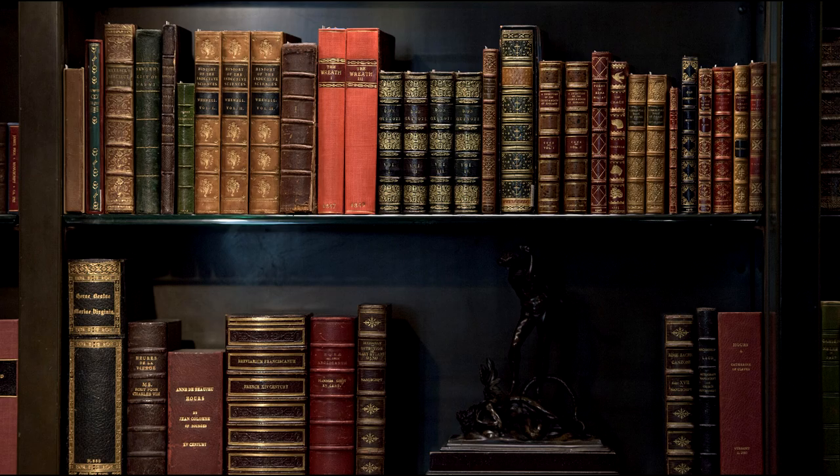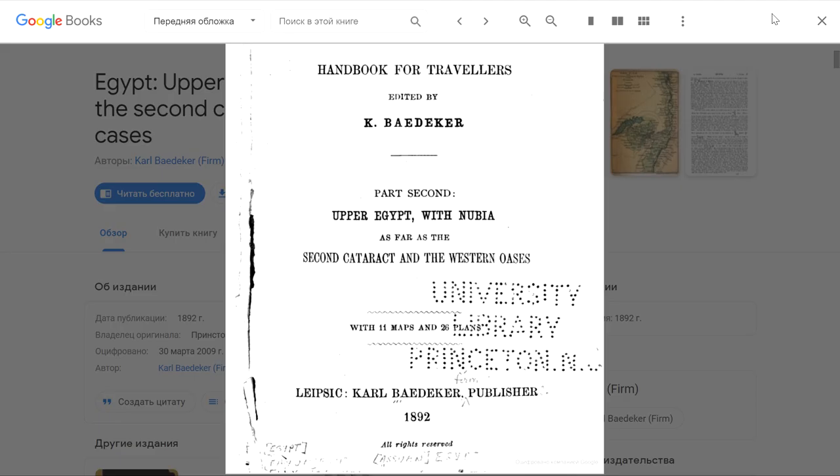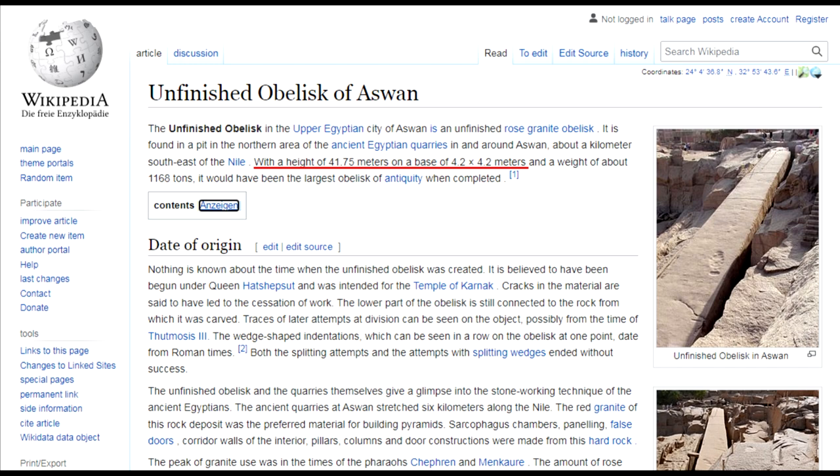Let's turn to 19th century sources. The well-known German guidebook publisher Karl Baedeker Jr., a worthy successor to his father's work, released a handbook for travelers to Upper Egypt and Nubia in 1892, in which he indicated the dimensions of the unfinished Aswan obelisk: 92 feet in length and 10 and a half feet in width at the foundation — with an important note that 72 feet of its length were cut out of the Rocky Mountain. The length of today's Aswan obelisk is 42 meters, whereas 92 feet is only 28 meters. And 10 and a half feet at the foundation is 3 meters 20 centimeters, not 4 meters 20 centimeters — a whole meter shorter.